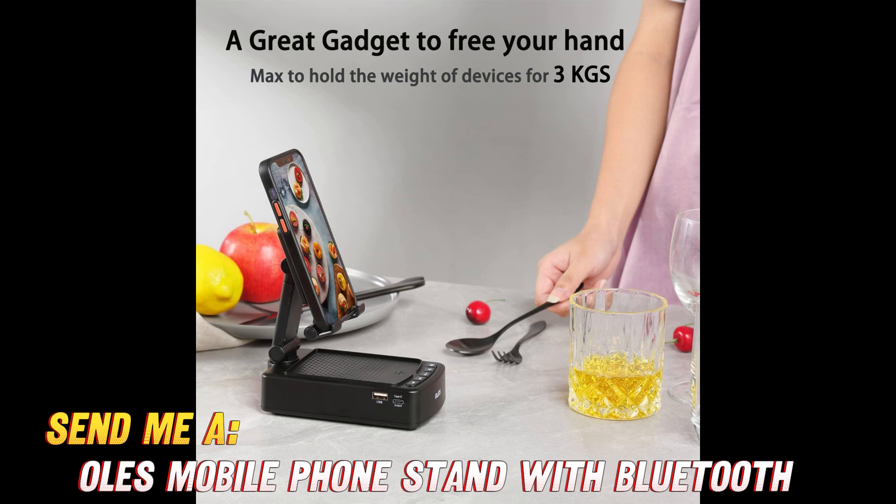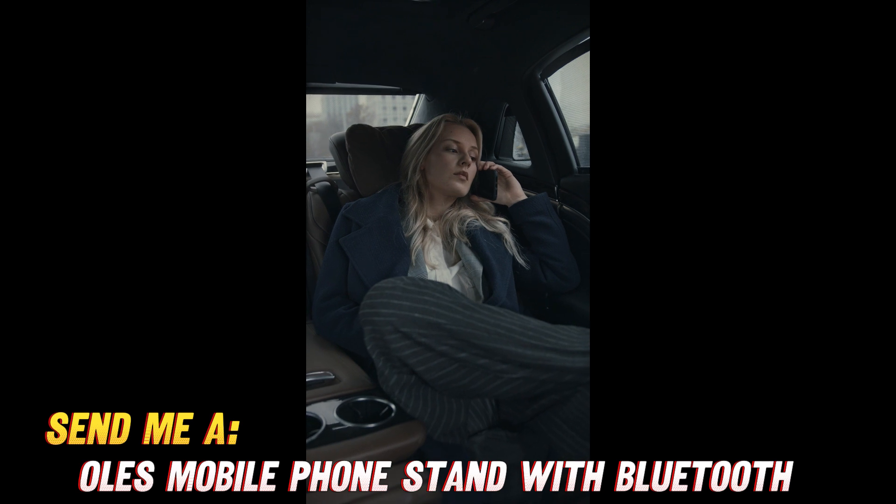Who's it designed for? Anyone who watches videos, takes calls, or listens to audio on their phone or tablet. It's the ultimate desktop companion.